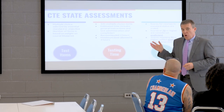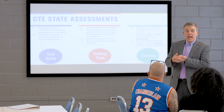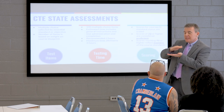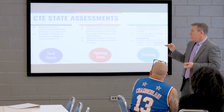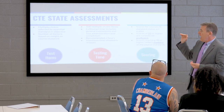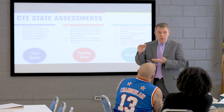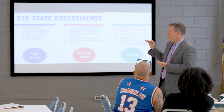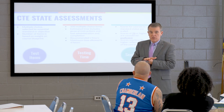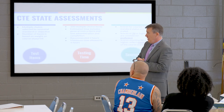Our CTE state assessments are 100 multiple-choice items centered around the standard objectives, with item counts based on course weight in the blueprint. The recommended completion time is two hours, with a maximum of four hours for students with extended time accommodations. Students take assessments on a laptop or Chromebook through a platform called NC Test. Scores are scaled — a score of 70 or higher indicates proficiency, and 90 or higher reflects definite mastery of course standards.